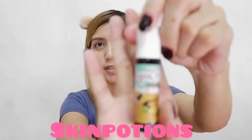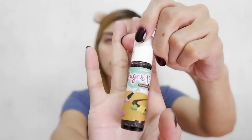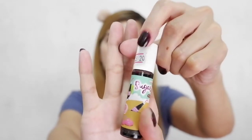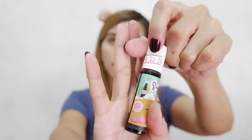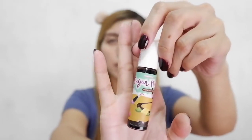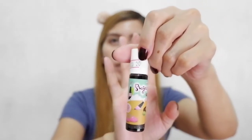And this is their Sugar Flush Lip and Cheek Tint. Makukuha mo to for 10 ml, and ang price niya is Php 120 lang. Yes guys, Php 120 lang ito, and may lip and cheek tint ka na.